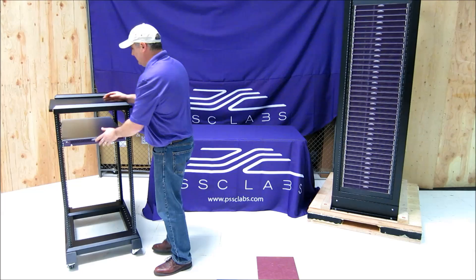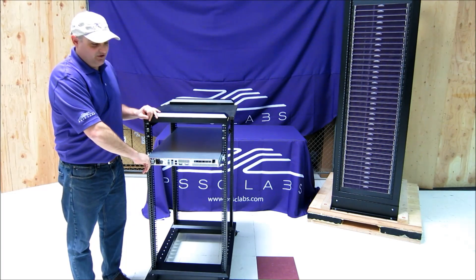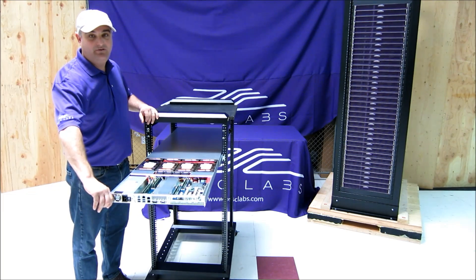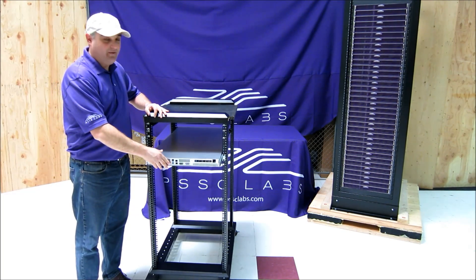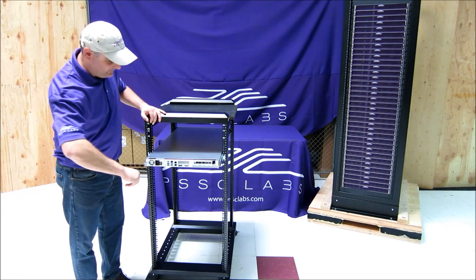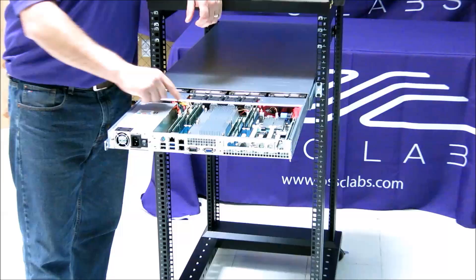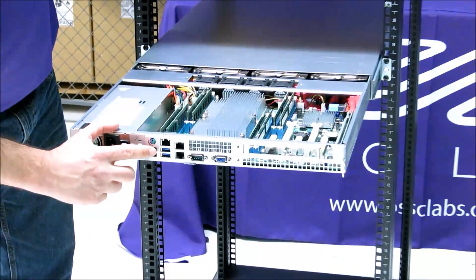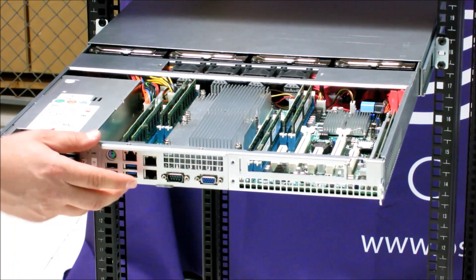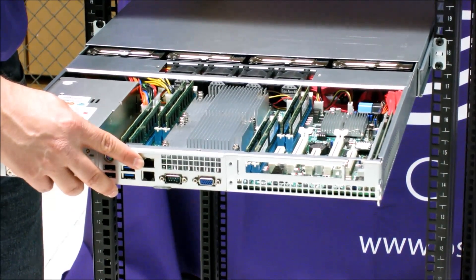Sliding this thing right in, let me show you the back of the server. Just like our previous generation CloudHoop server, this server slides out of the back, so you have the ability to access everything from the front to the back, saving you both time and money when you're in the data center. You'll see here are the components — there's your two processors right there, your memory. We give you, at no additional cost, the dual gigabit LAN ports that you can channel bond for better throughput, as well as an additional LAN port for IPMI 2.0 remote management.